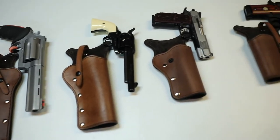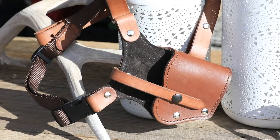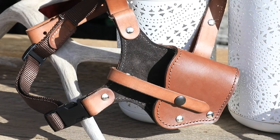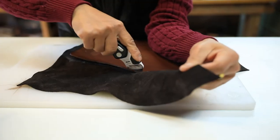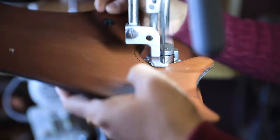All of our holsters are open on the bottom — there's a reason for that — which helps prevent moisture or debris buildup. We use thick military-grade webbing and a side-release buckle with a suede-lined holster and shoulder strap. We source quality top-grain steer-hide leather from U.S. suppliers. Each harness and holster are hand-cut, hand-dyed, and hand-finished right here in our shop.